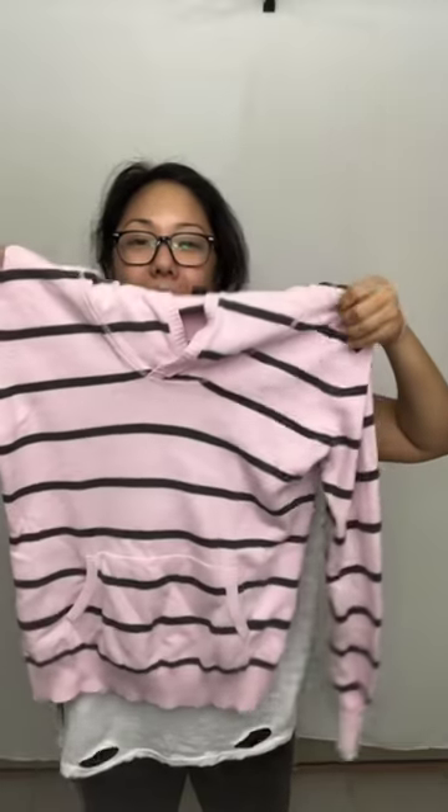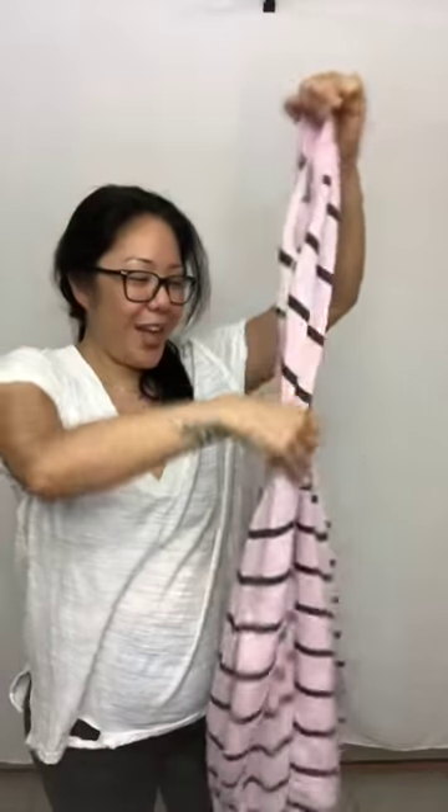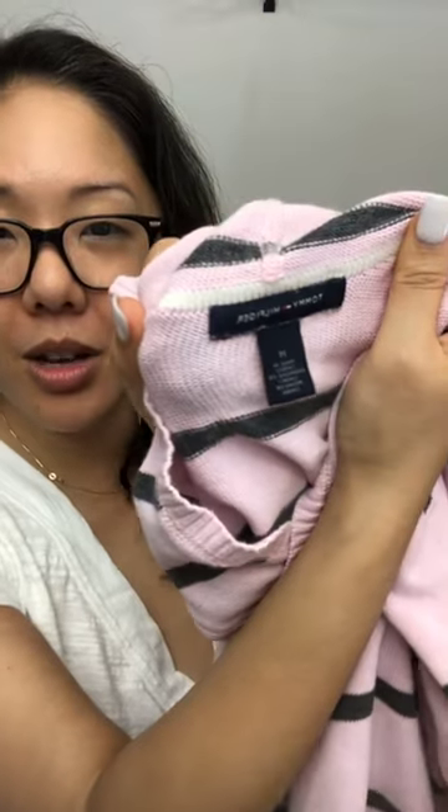I know it's the dead of summer, but I found this Tommy Hilfiger sweater — it's pink with dark gray stripes, super cute with elbow patches and a hood because we love hoods. It's a Tommy Hilfiger medium. It's also got front pockets. If that interests you for fall, or even if you get cold on a sailboat or yacht, you could totally throw this over.